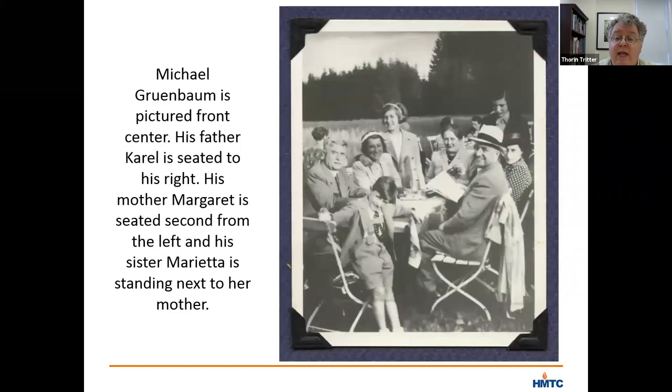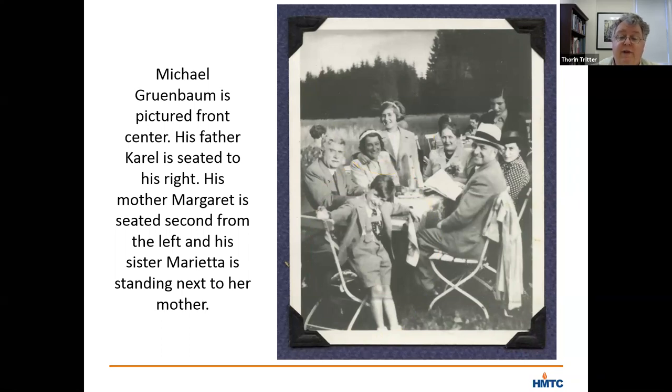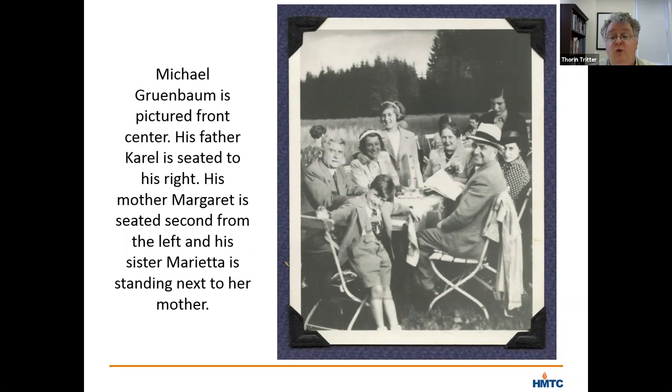This picture shows Marietta, Michael, and the family at a gathering with some friends a year before the Nazis invaded Prague and four years before Marietta and her brother were sent to Theresienstadt. Michael stands in the front where his father is seated to his right wearing the light-colored fedora. Marietta is in the back on the left side of the table with her arm around her mother. The photograph captures the family at a moment of joy, unaware of the terror that would follow in the months ahead.